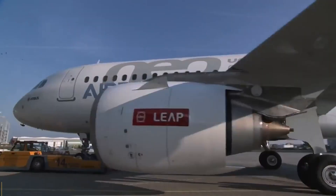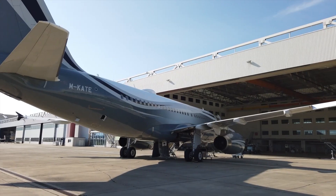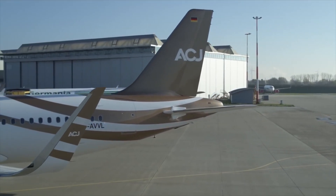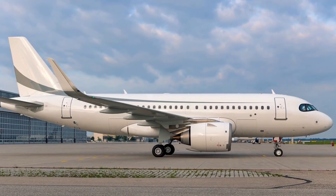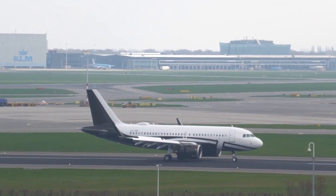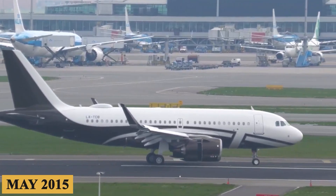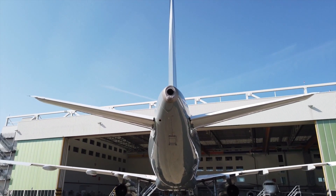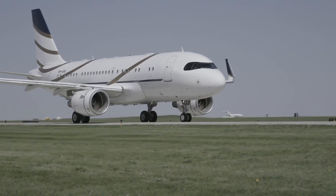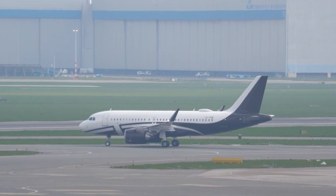The ACJ319neo story began with the launch of the A320neo family in December 2010. Airbus aimed to provide a more fuel-efficient and environmentally friendly option to its existing A320 family. The neo variants featured new engines and aerodynamic improvements, leading to significant fuel savings and reduced emissions. Recognizing the potential for a corporate jet version, Airbus announced the ACJ319neo in May 2015. The aircraft was designed to offer the same efficiency improvements coupled with luxurious interiors and customization options tailored to the private jet market.